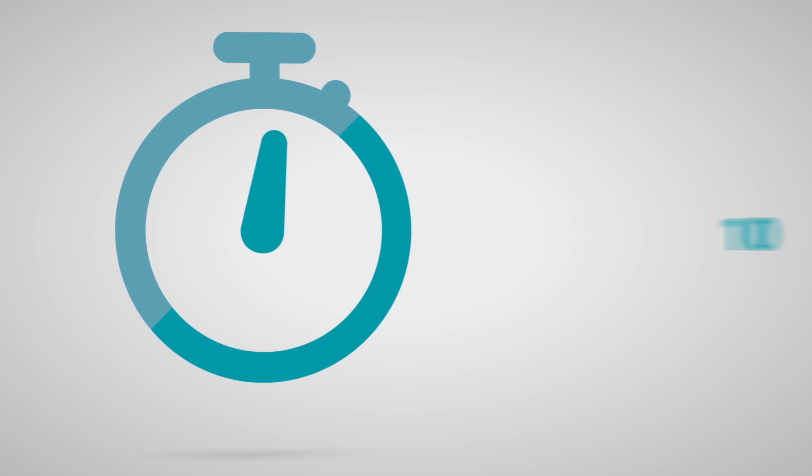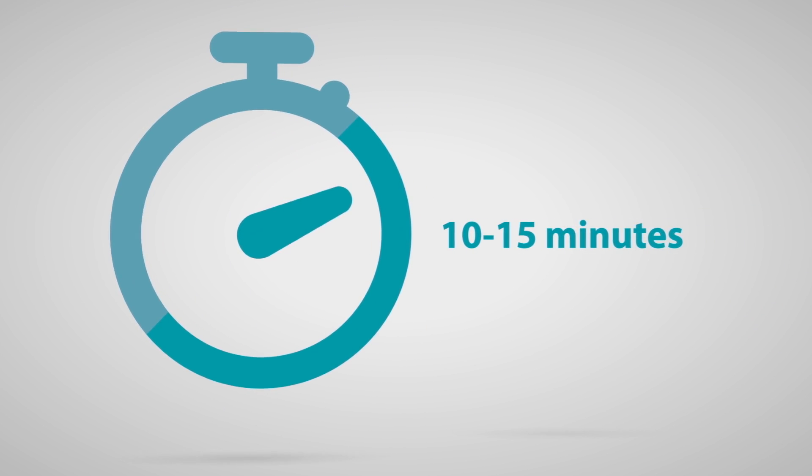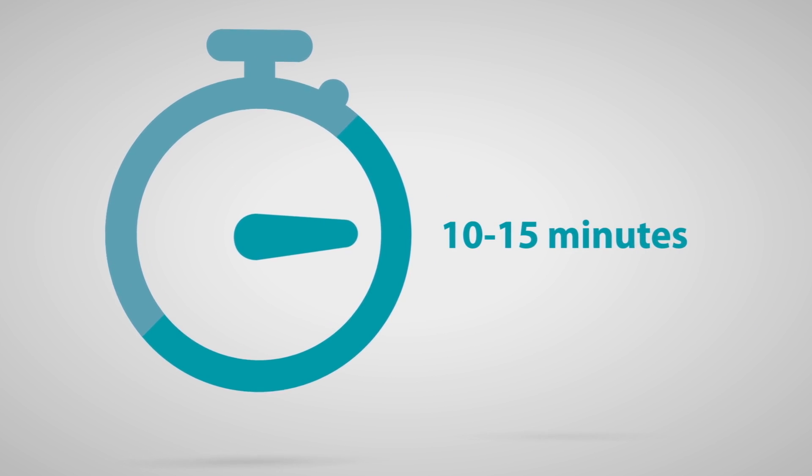The surgery itself typically takes about 15 minutes, with an additional 1 to 2 hours to rest in the surgery center immediately after the procedure.